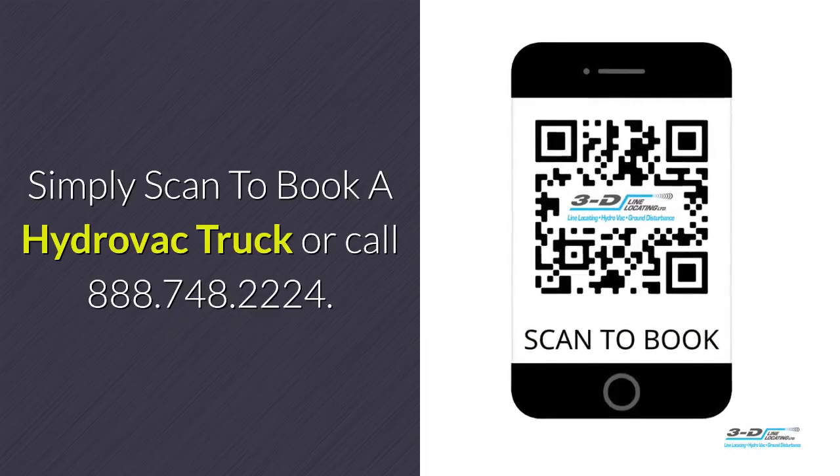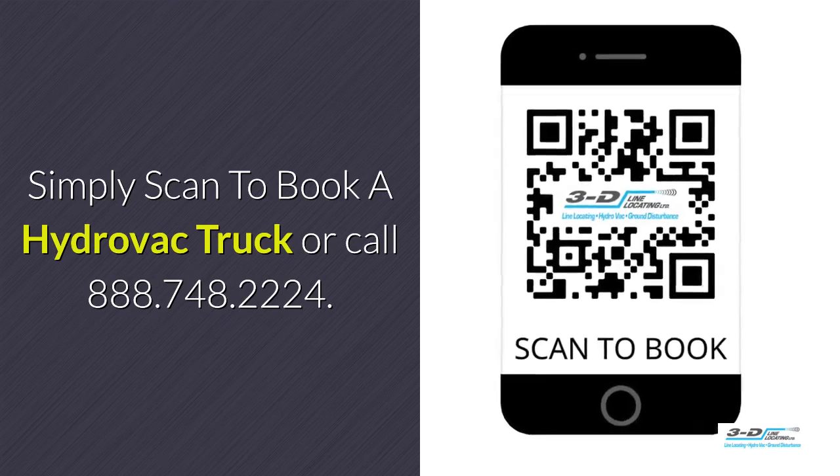Simply scan to book a Hydrovac truck or call 888-748-2224.